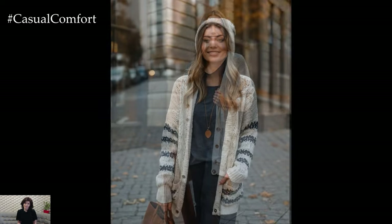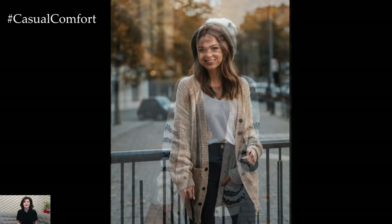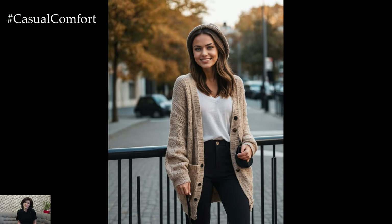Add a beanie or a wide-brimmed hat to keep warm and complete the outfit with a tote bag for practicality. This look is perfect for running errands or a relaxed day at home.